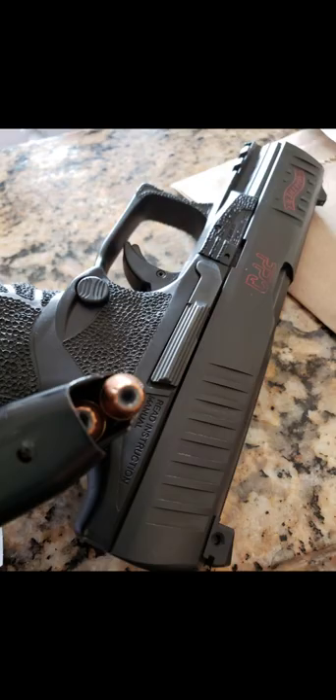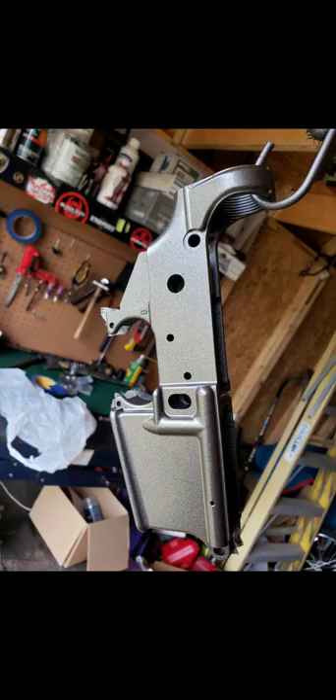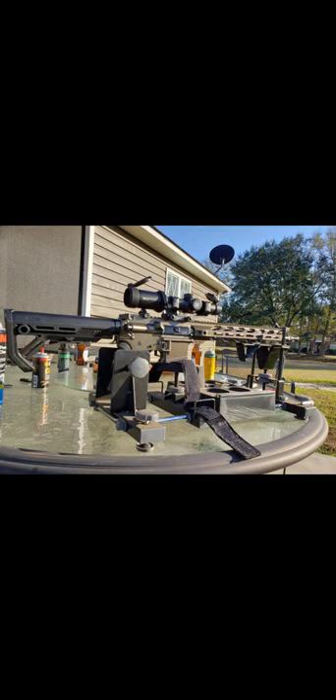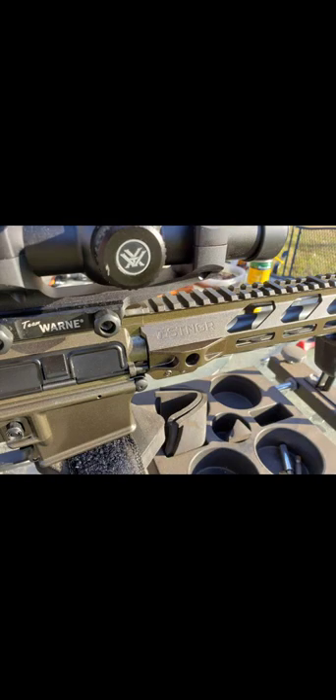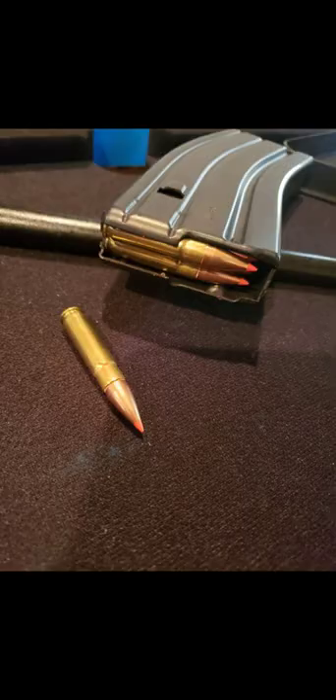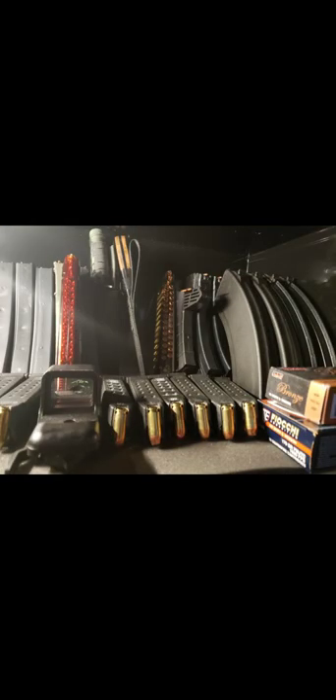Now we're on the firearms — my love. I love firearms, gang. Here's just a few of my toys I'm showing y'all. I have a bunch of firearms — a whole room full of them. But I like to build my rifles; I don't buy rifles, I build them. A lot of people build cars and stuff like that — I build rifles. That's my passion, it eases me down.